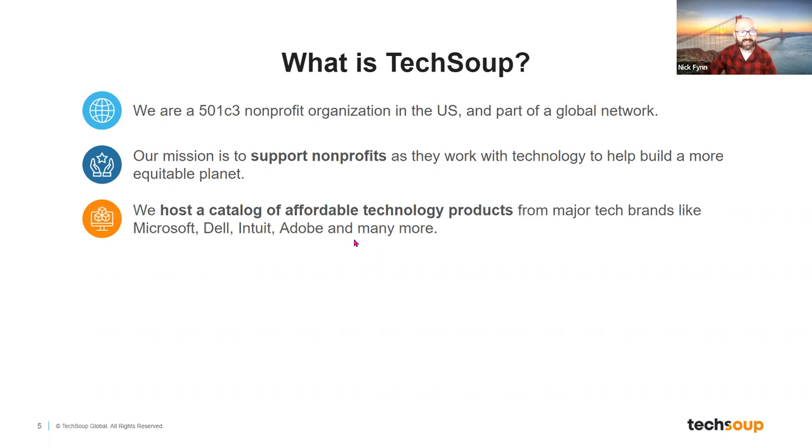TechSoup hosts a catalog of affordable technology products for nonprofits. It has big names like Microsoft, Dell, Intuit, and Adobe, plus many more brands. You access that catalog at TechSoup.org. These offers come as a result of TechSoup's negotiation with these technology companies — because we know that nonprofits may not always be able to afford the full public retail price of some technology, so we try to make tech more affordable.